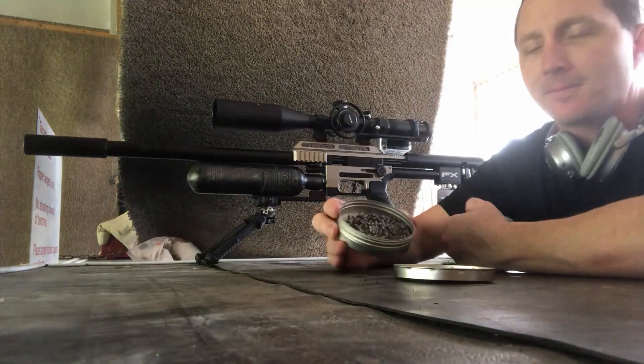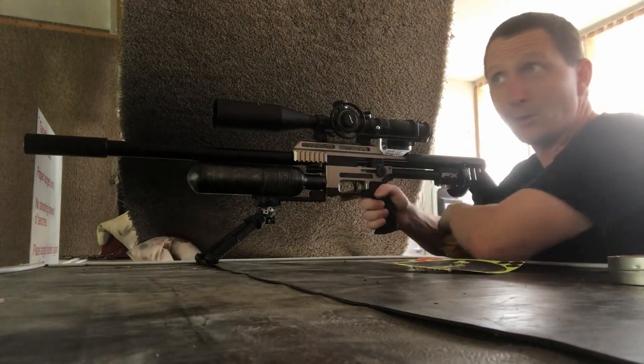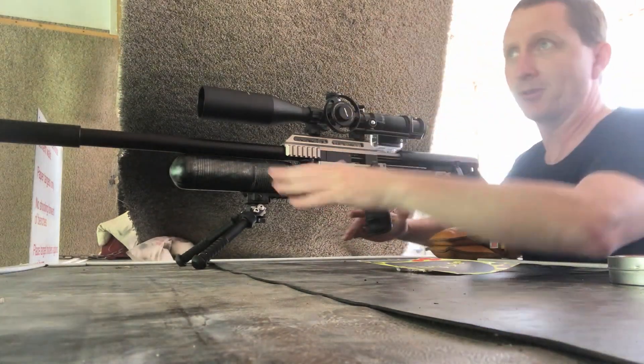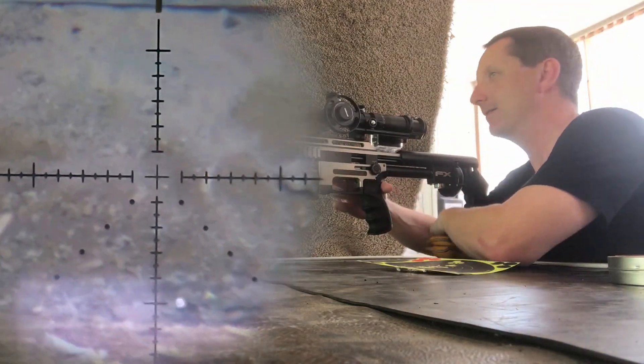We're going to do these groups just in real time because there's going to be a lot of shots. If the pellet is stable flying out to a hundred, clearly it's stable flying out to 50. I just want to show you guys it's the real deal — not in slow motion this time, just real time across the board. My barrel is a 700mm 22-caliber Smooth Twist X barrel with the standard FX moderator. I'm going to do five five-shot groups across that target. Ready — here we go.